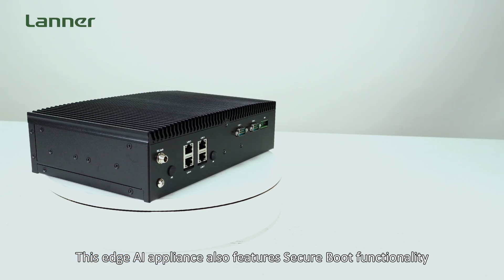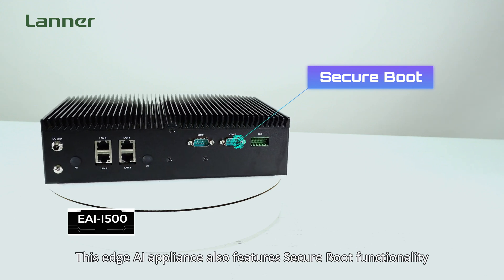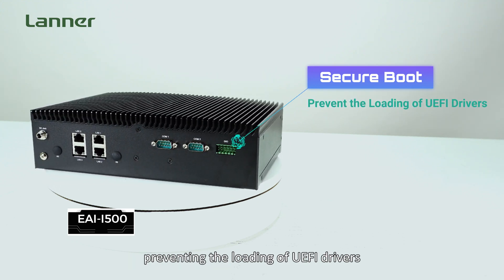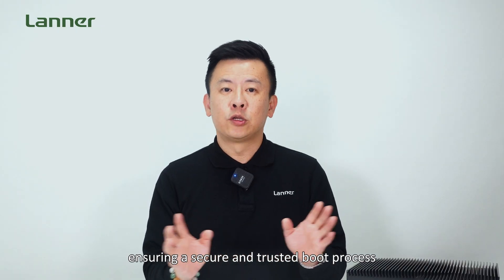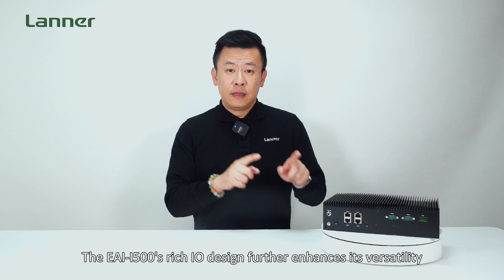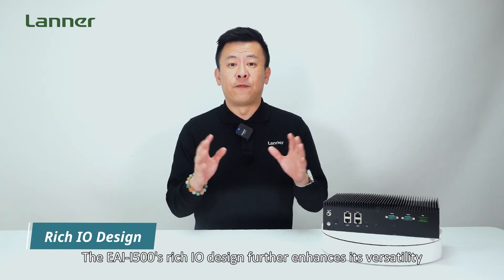This edge AI appliance also features secure boot functionality, preventing loading of UEFI drivers or OS bootloaders that are not digitally signed, ensuring a secure, trusted boot process.